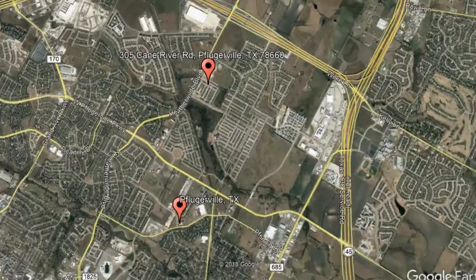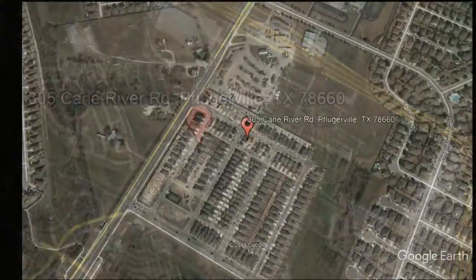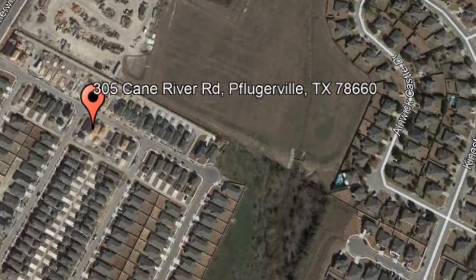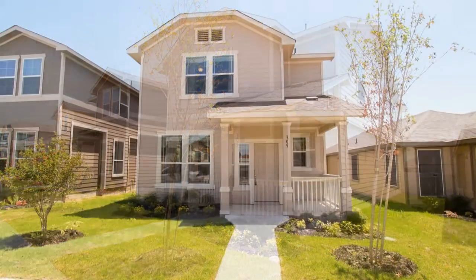Check out this available property: 305 Cane River Road, Pflugerville, Texas. This is a wonderful four-bedroom home in Highland Park.